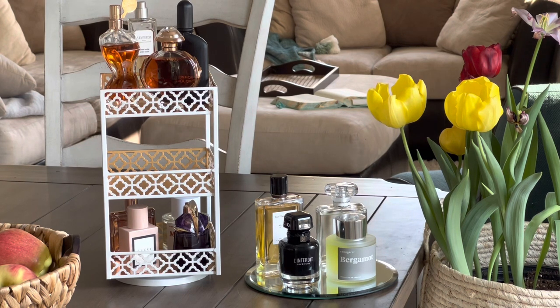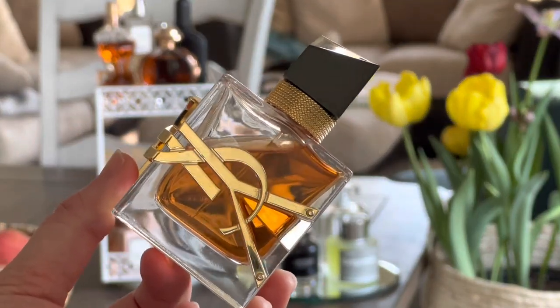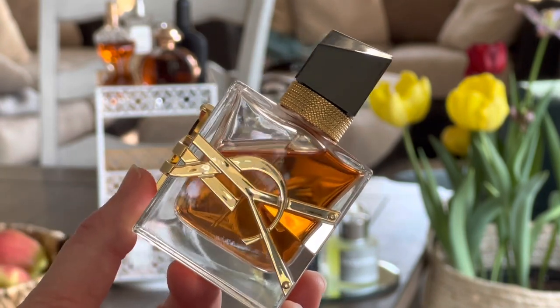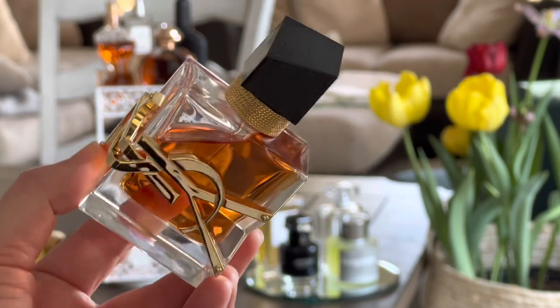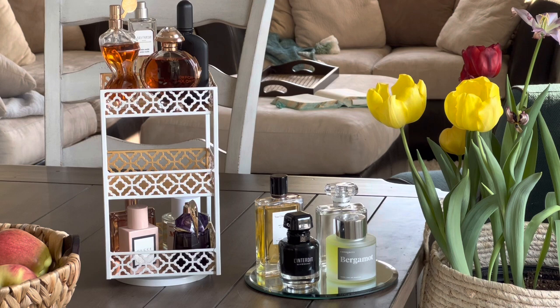Also, one that I really enjoy wearing that is kind of a signature scent type of fragrance is Libre Intense by YSL. This is just a beautiful evening lavender floral — a beautiful, beautiful fragrance. I'm excited to be wearing this one again this month.